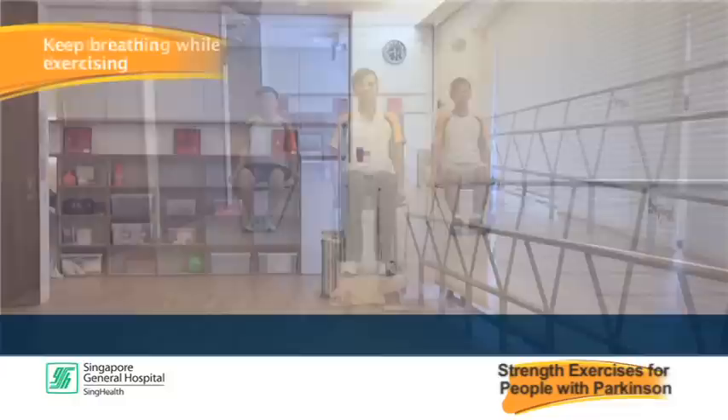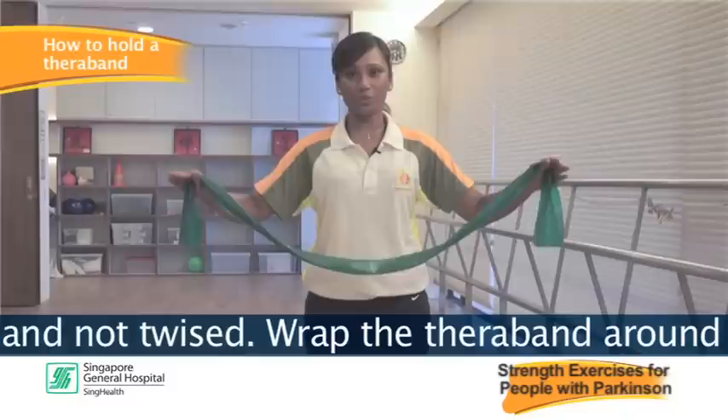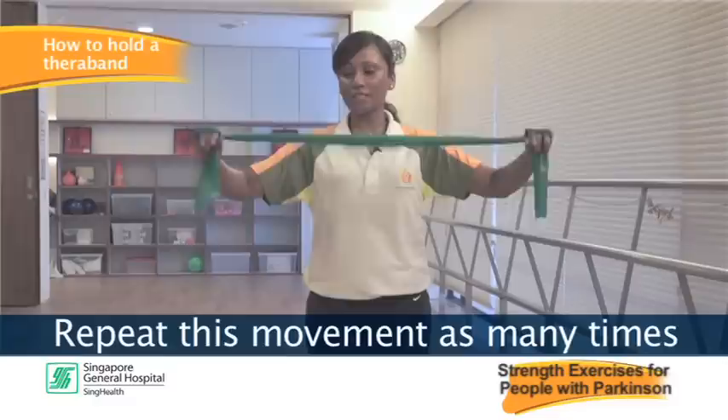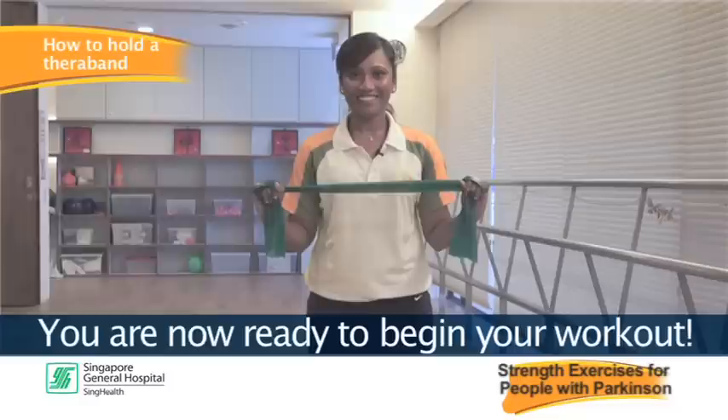I am now going to show you how to hold the theraband. Hold the ends of the theraband in your hand, ensure that it is flat and not twisted. Wrap the theraband around the back of your hand and repeat this movement as many times as necessary until sufficient tension is formed. Grasp your theraband firmly. You are now ready to begin your workout.